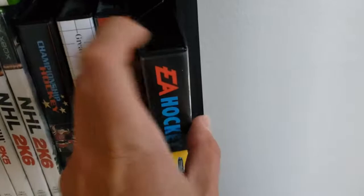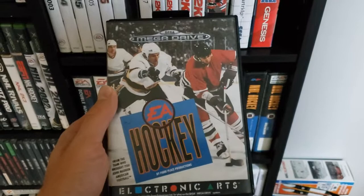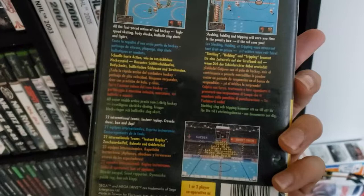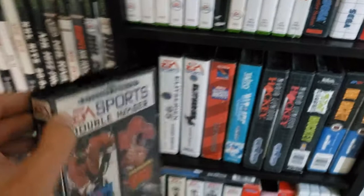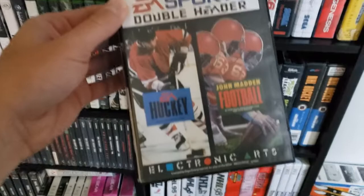Another one here I could show you guys is EA Hockey. This was also released in Europe only for the Mega Drive — of course we know it as the Genesis in North America. This was basically international teams used instead of the NHL teams in NHL Hockey. And they actually combined it here: EA Hockey and John Madden Football in a doubleheader game — two games on one card.